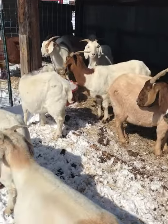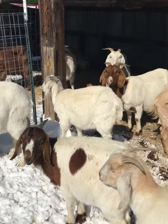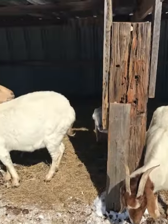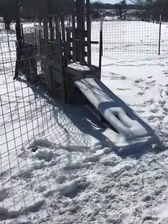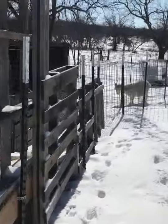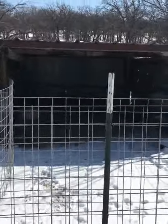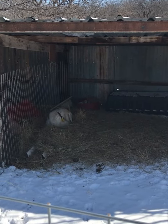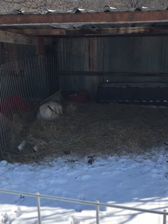Everybody's just hunkering down. I'm giving them a lot of extra hay; there's gonna be a lot of wasted hay. I'm probably gonna use about a month's worth of feed in about this week, but that's okay — gotta do what you gotta do. Everybody's just kind of hunkered down, everybody's doing good over here. They're sunning but laying low. You can see all the hay — they've got plenty of bedding and a snack when they want it.